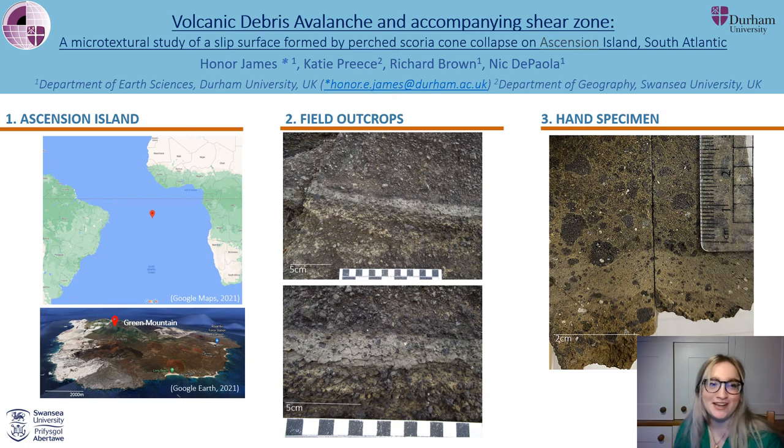Hi everyone, my name is Anna and I started my research masters at Durham University in October. My research is focused on a volcanic debris avalanche deposit and the shear zone that was generated during its formation. I hope that you'll find interesting the intersection between rock mechanics and volcanoplastic sedimentology.